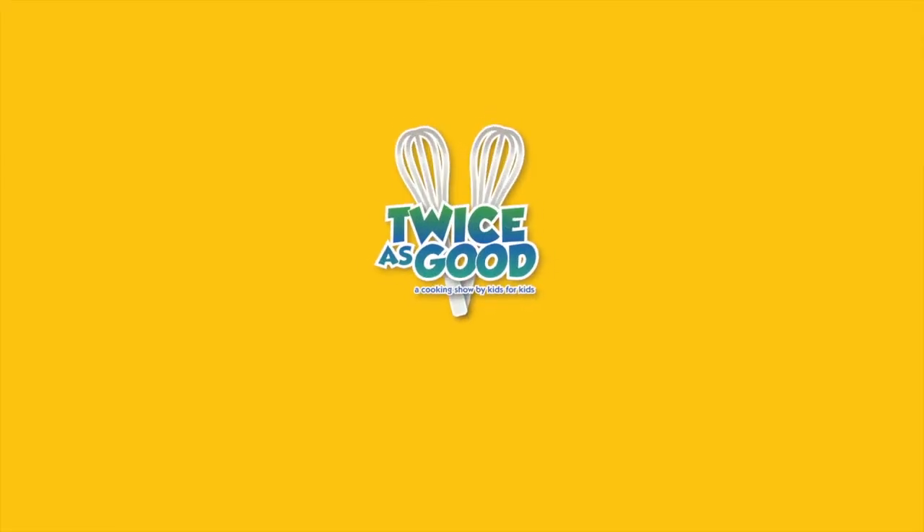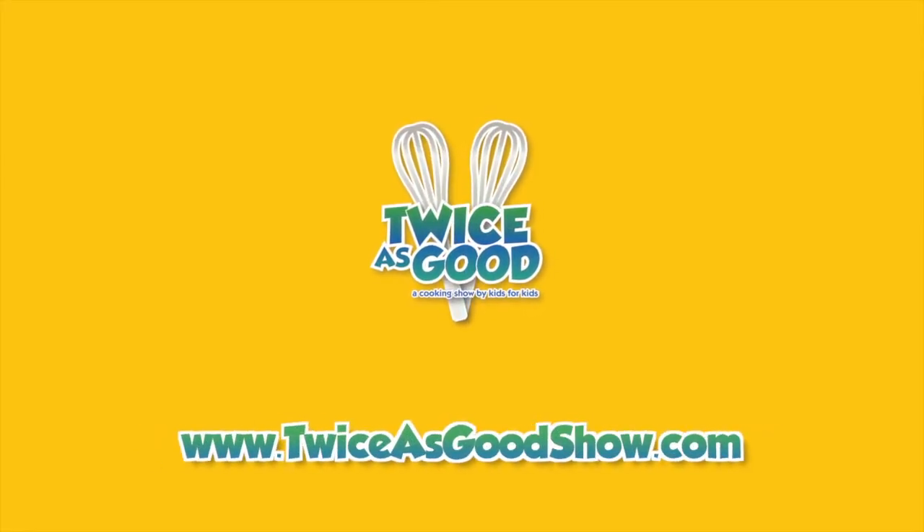For more examples of cool kitchen math, please visit us at twiceisgoodshow.com.